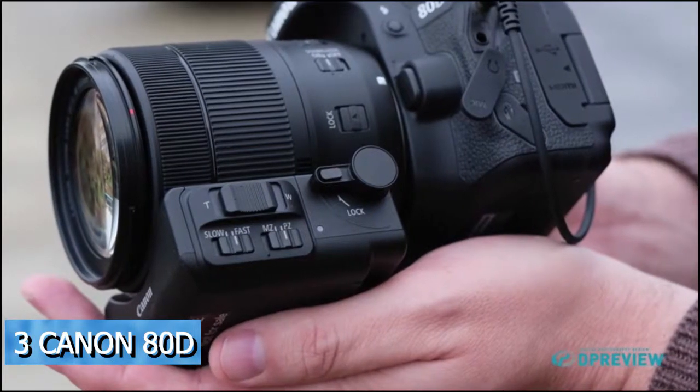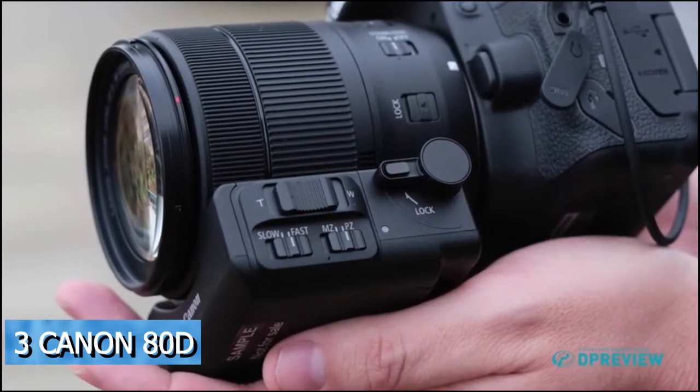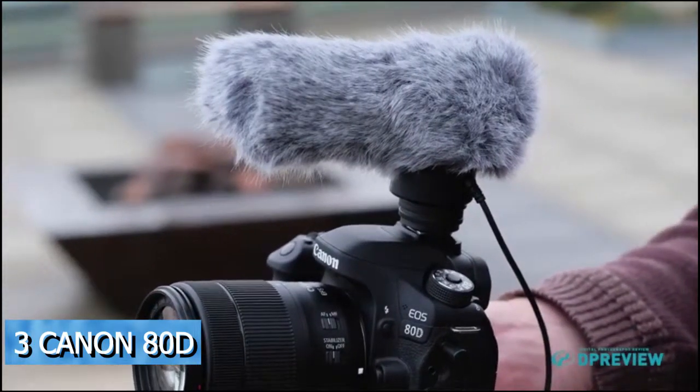Canon has also created an optional clip-on power zoom unit to help shoot smooth zooms when shooting video, along with an optional shotgun-style microphone. The upgrades to the 80D's core specifications already make it a respectable update to the 70D, and the addition of a headphone socket and video-specific accessories suggest Canon has been thinking as much about video users as still shooters.